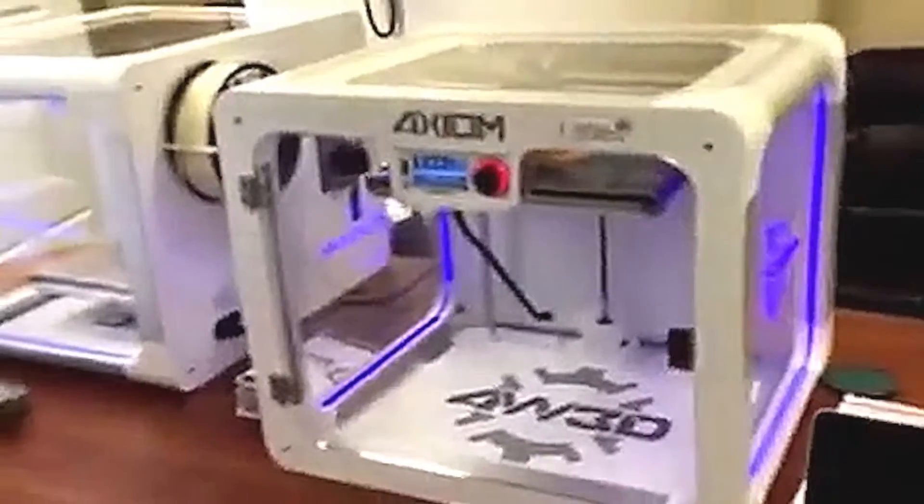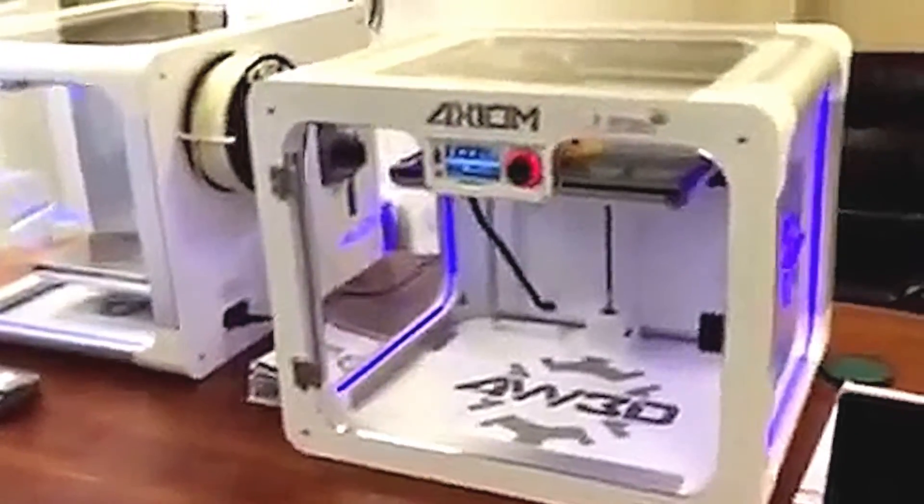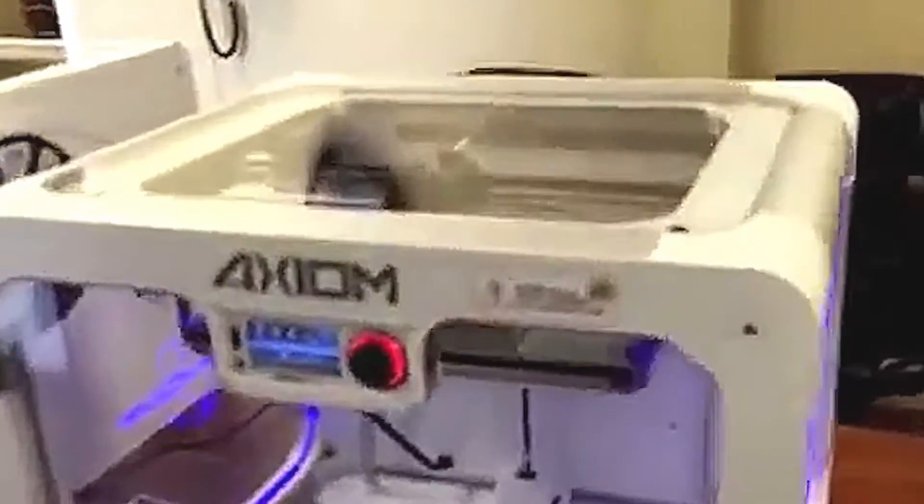We just purchased two more, and we hope to purchase at least another two shortly. These just came a couple days ago. There's the Axiom Airwolf — we have to get the other one going, but we got this one cranking. And as you can see, it's making a bearing.